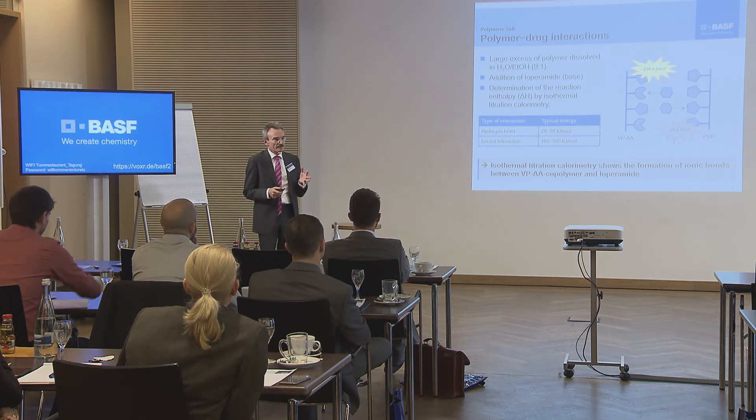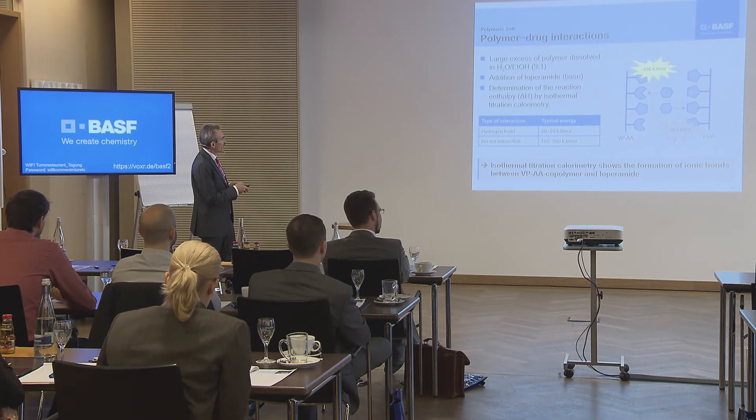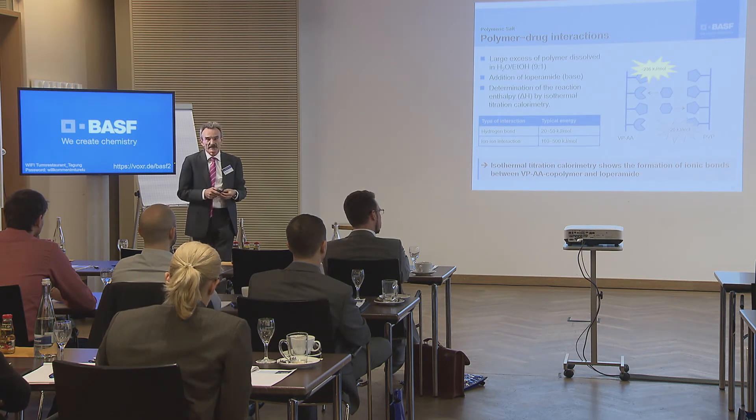How can we prove that we have real ion-ion interaction between this polymer and actives? We did it with isothermal titration calorimetry. It is well known that hydrogen bonds lead to an enthalpy of 20 to 40 kilojoules per mole, whereas an ion-ion interaction — a salt formation — leads to a much larger energy. What we found is an energy of 200 to 360 kilojoules per mole, showing clearly that the active is protonated and the polymer is deprotonated.